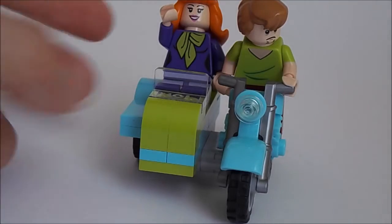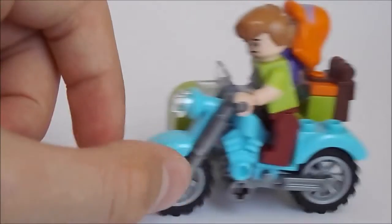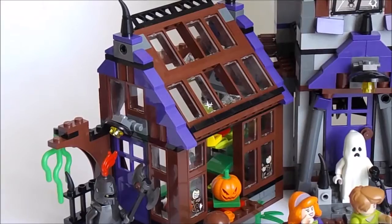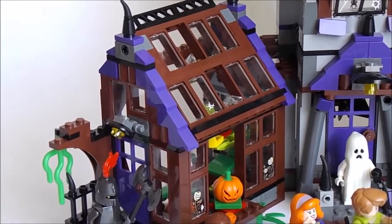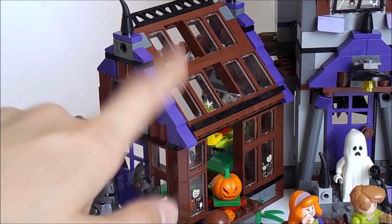With this set we also get a motorcycle for two people and it is some rare color. We also have a backpack in there. A cool mini build — first we have here is the greenhouse, which I believe turned out pretty good with all these kind of broken windows over here. These are some really great pieces; I would buy the set for these alone.